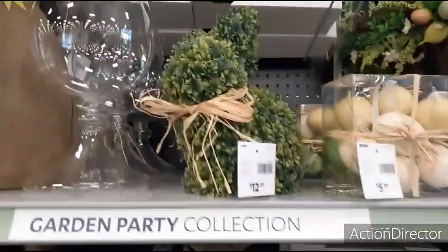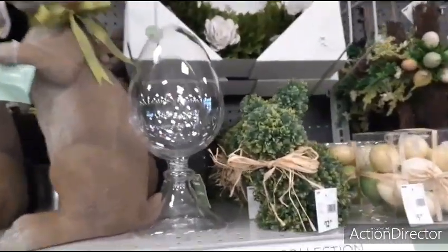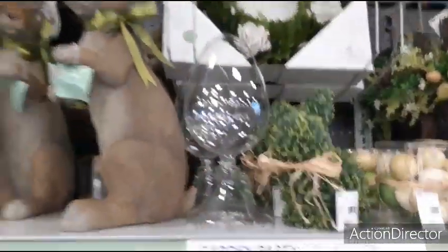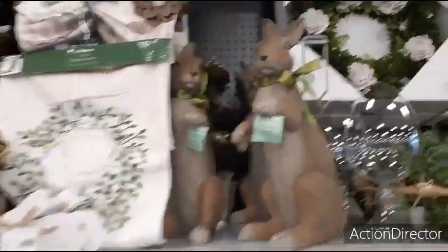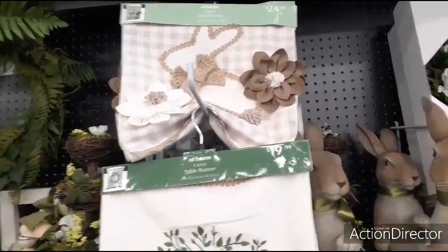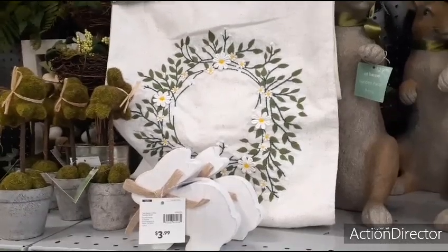Coming up, we have this cute bunny for $12.99 with a twine. Here you have this Spring Greens egg — it's really light, $16.99. You have these haul bunnies for $29.99. This wreath is $34.99 — a wood chip wreath. The table runner, which is really cool, is $24.99. Cute wreath — this could totally go into spring, $19.99.